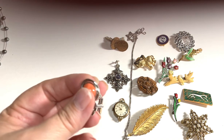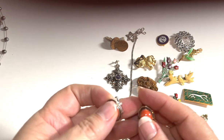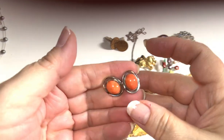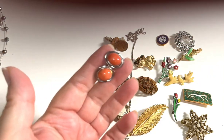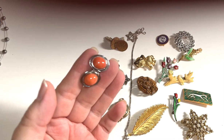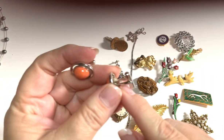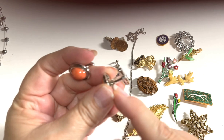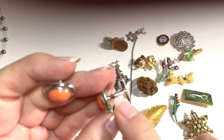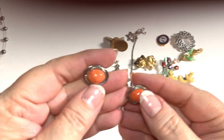If you see anything here that you're interested in, put a comment below and I'll get back with you — I'll definitely give subscriber prices, much better than eBay, Etsy, and Poshmark. Here is a Sun Eagle coral glass cufflinks set — these are signed Sun Eagle. I believe Sun Eagle was an 80s and 90s company.